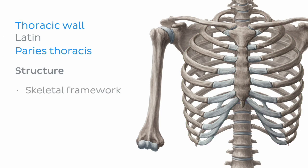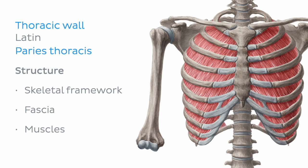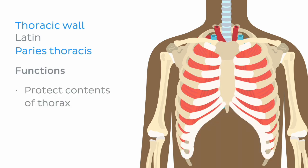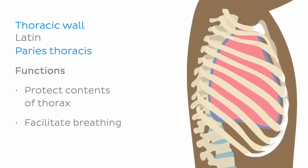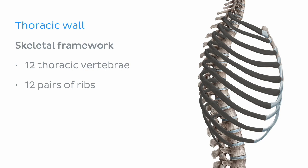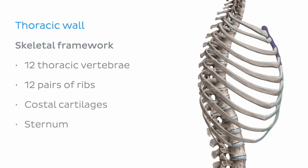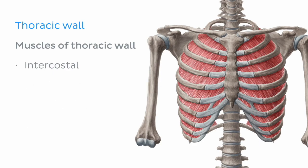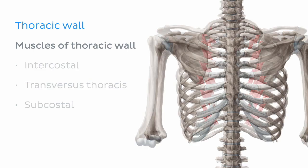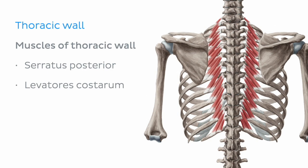The thoracic wall consists of skeletal framework, fascia, muscles, and neurovasculature — all connected together to form a strong and protective yet flexible cage which functions to protect the contents of the thorax and facilitate ventilation or breathing. The skeletal framework, otherwise known as the thoracic cage, is formed by the 12 thoracic vertebrae, 12 pairs of ribs and associated costal cartilages, and the sternum. The muscles of the thoracic wall include the intercostal and transversus thoracis muscles anteriorly, the subcostal on the inner surface of the posterior thoracic wall, and the serratus posterior and levator costarum on the outer surface of the posterior thoracic wall. These muscles play an active role during breathing.